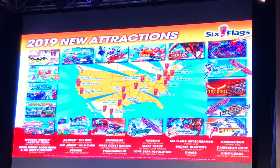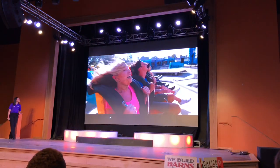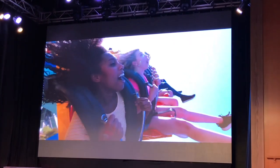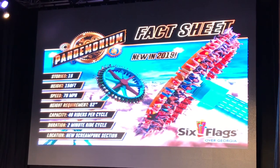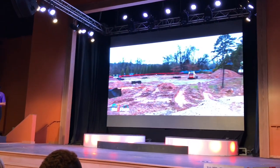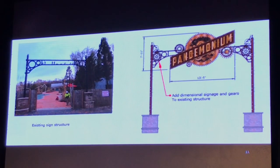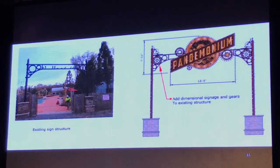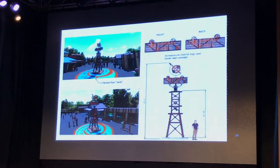Next we got to hear from the Six Flags representative for the park in Georgia. She gave us a rundown of different attractions from around the country and then focused mainly on Six Flags over Georgia. Pandemonium is a new swing ride — you've got to be 52 inches to ride and it carries 40 riders — that's going to be part of a larger land edition called Scream Punk. Scream Punk is actually Six Flags' twist on the modern steampunk genre, and it mixes modern mechanics, whimsical designs, and steam-powered machinery.